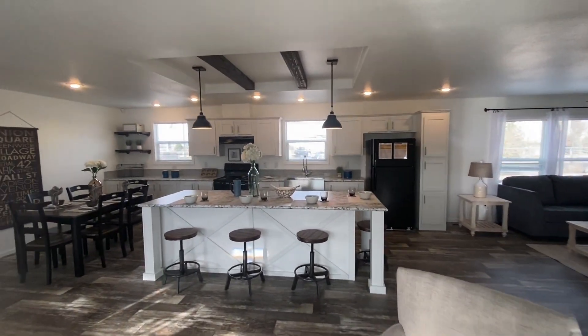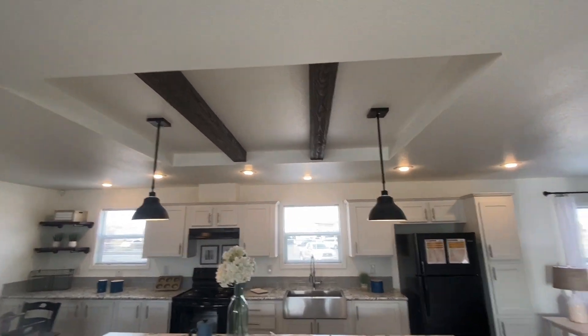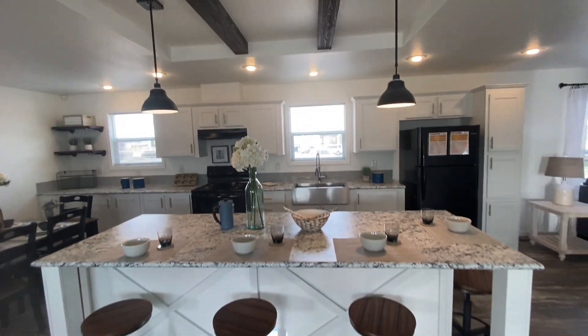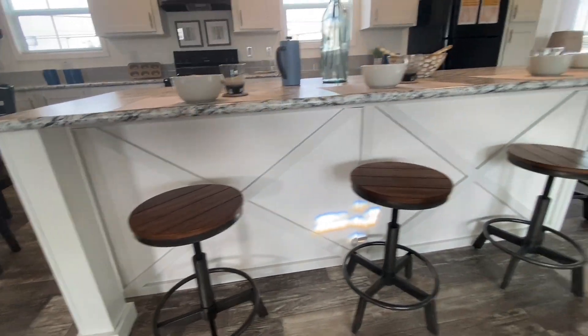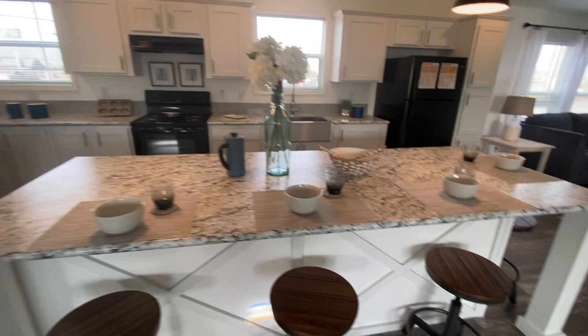You also have those rustic beams in your kitchen, as you can see up there. It's got the nice pendant lights that are coming down as well. Really, really big island. It's got those nice little X's for some decorative look going there, which is always awesome.